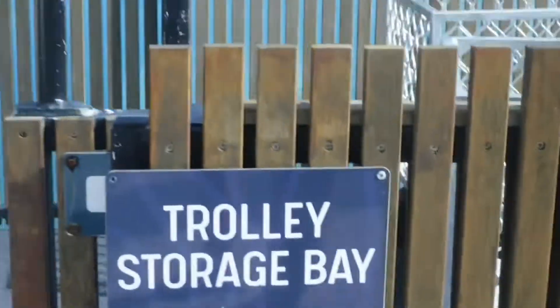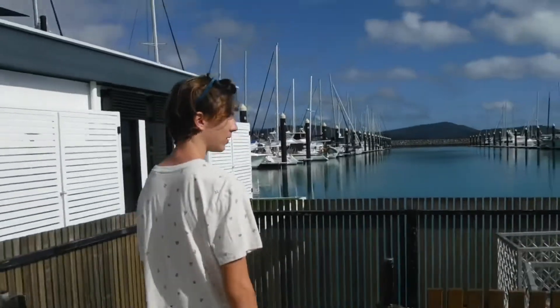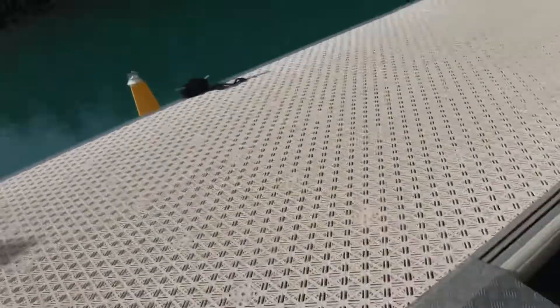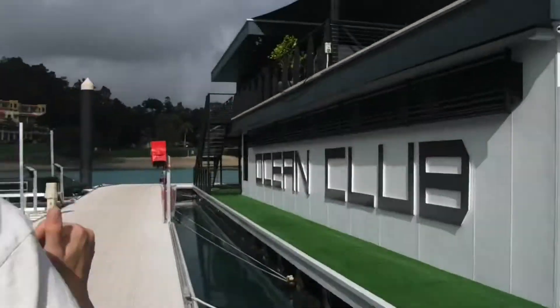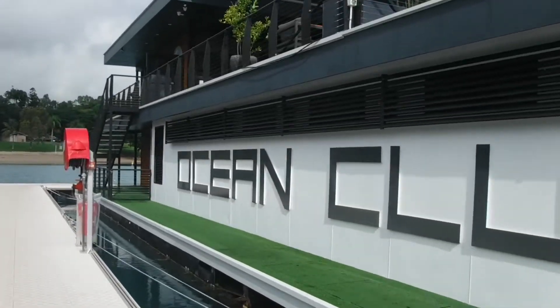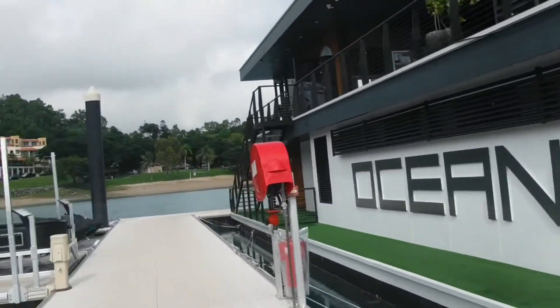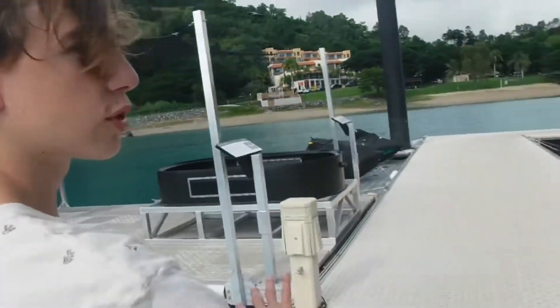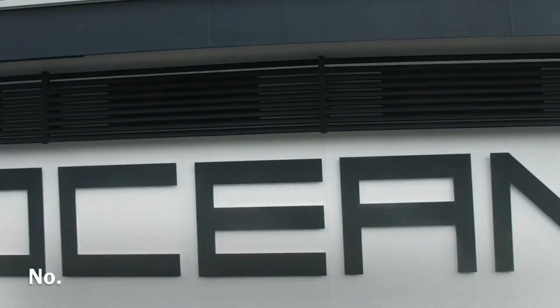This is the trolley storage bay. These trolleys are actually pretty good — come look at this trolley. Nice, made out of Ferrari material. The other trolley bay is all the way down there, but that's privately owned. So you can actually buy your own trolley, which is pretty cool.